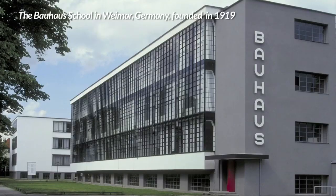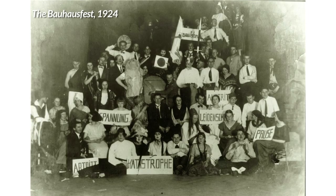Let me tell you about the Bauhaus — it was the first modern design school in Germany, and its influence continues till today in the way design is taught and practiced around the world.